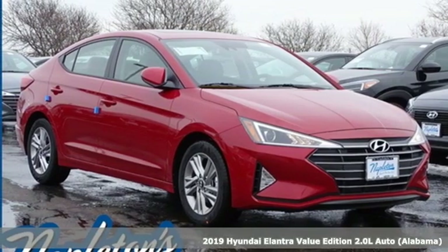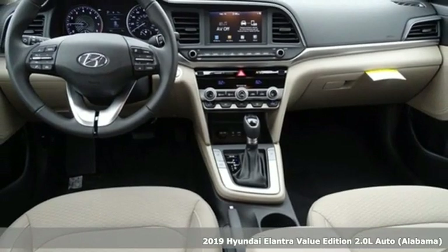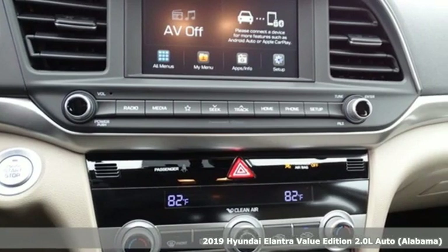It's a new 2019 Hyundai Elantra. Challenging convention to find a better way, it's the Hyundai way. It's equipped for all your driving needs and wants.